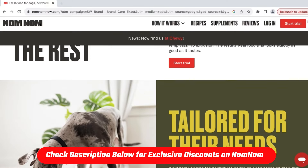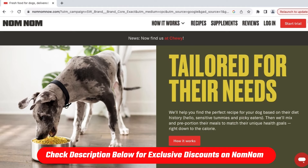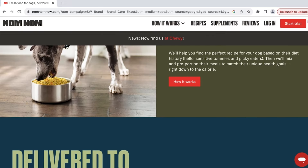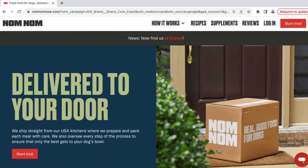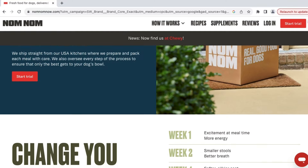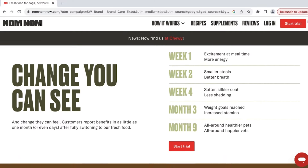But before we get into it, if you want to skip straight to the discount — which you won't find on Nom Nom's website — check out the affiliate link down in the description below to get 60% off your first order. Throughout the rest of the video, we're going to talk about what Nom Nom is, some things I've noticed after using them for a little while, and we'll walk through the signup process together as well. So let's get started.